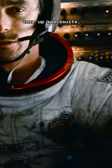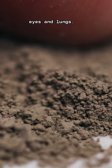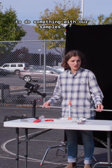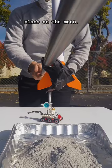It messed with instrument readings, tore up spacesuits, clogged equipment, irritated astronauts' eyes and lungs. Real bad news. Learning about all that work inspired us to do something with our samples. So, we thought we'd look at a problem that could really jeopardize our long-term plans on the moon.